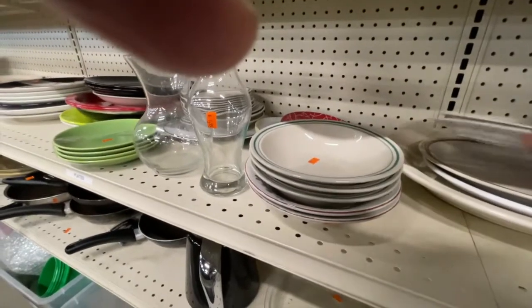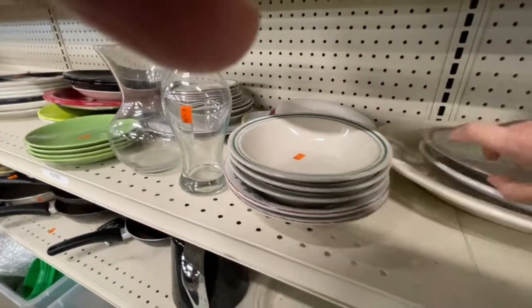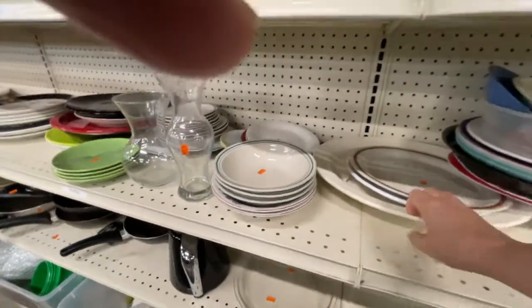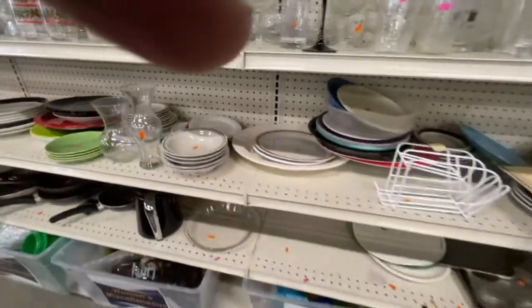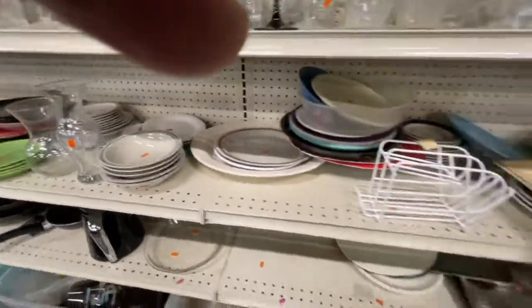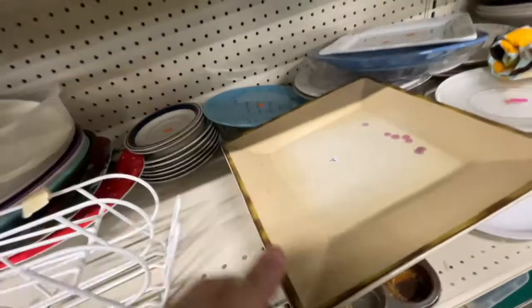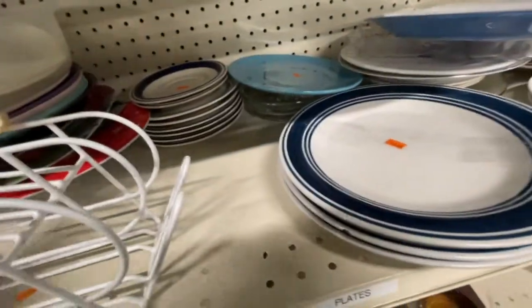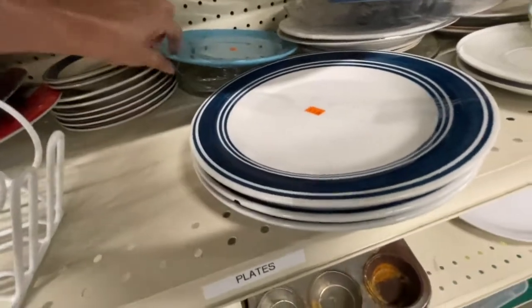Oh my gosh! It's been a lot of weeks since I've been here. I'm like, what is this stuff? I like that platter — we have a platter very similar to that. We use it a lot, like when we cook out. I should have left that plate sitting there. I kind of like these plates, but I see the problem — it's the chipped one.